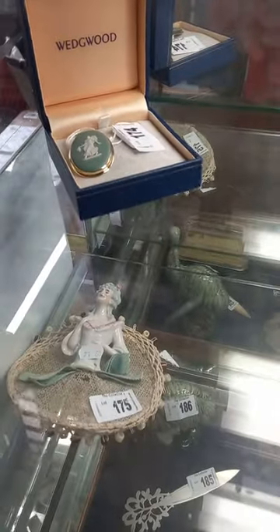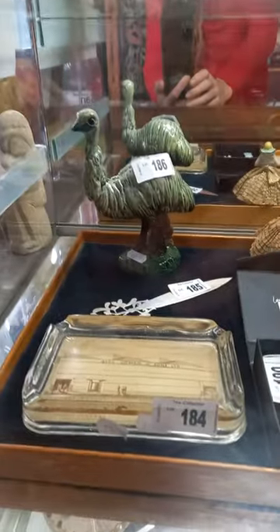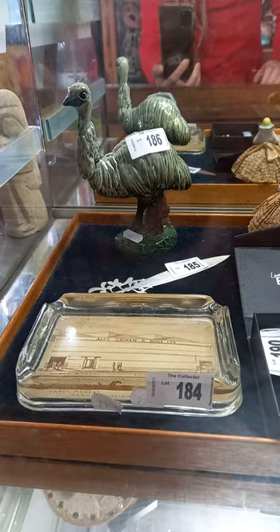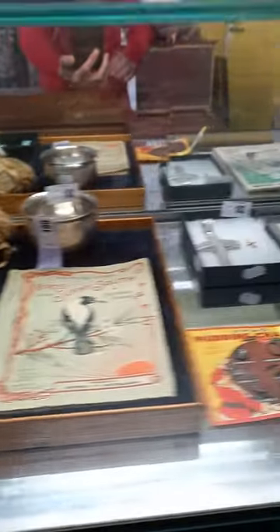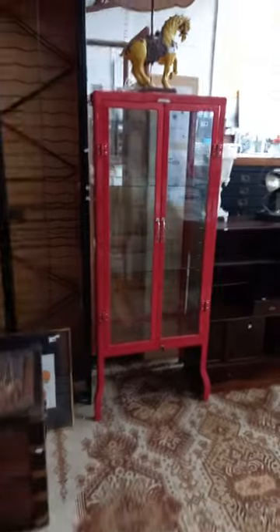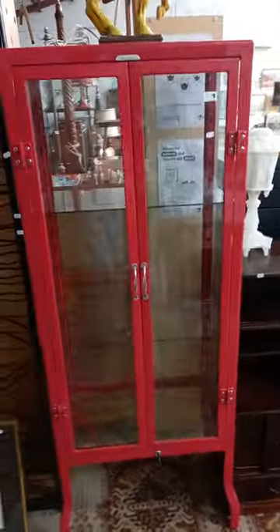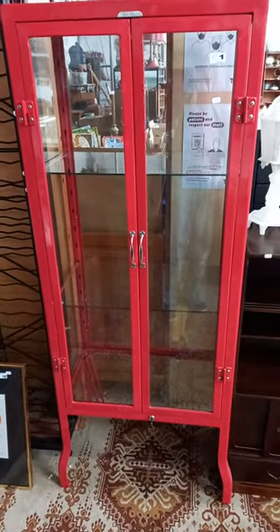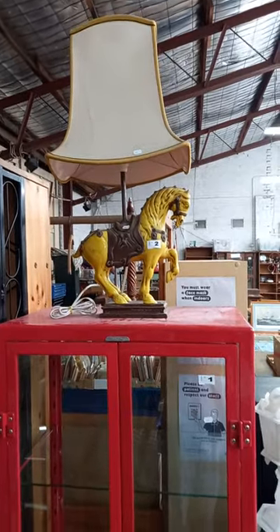Little Wedgwood brooch. Derbyshire emu — he's had restoration around his neck but he's pretty cool. There's some nice little bits in the jewelry cabinet this week. There's more good stuff like this bright red enameled, sort of industrial style display cabinet with an industrial arm — it's got adjustable shelves, good thing.